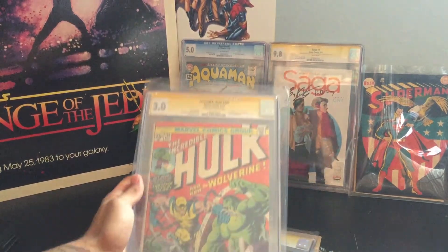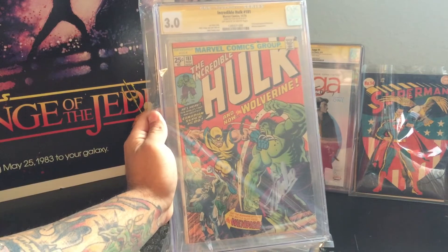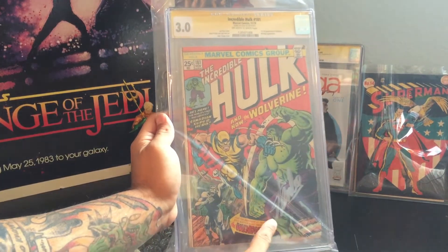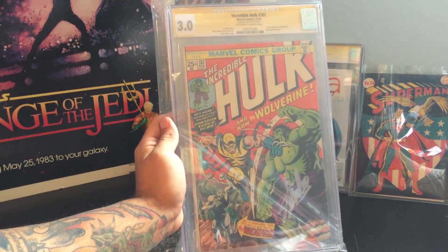Number seven — we have Hulk number 181. A lot of you comic book fans will know what this is. This is the first appearance of Wolverine, created by Stan Lee. Got the Silver Stan Lee Signature right here, and you can see the 3.0 CGC grading on top.